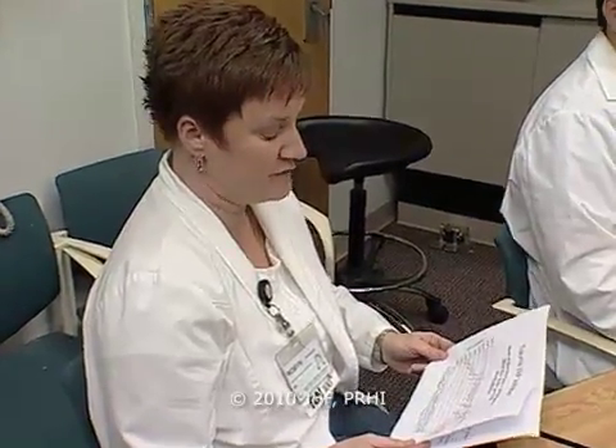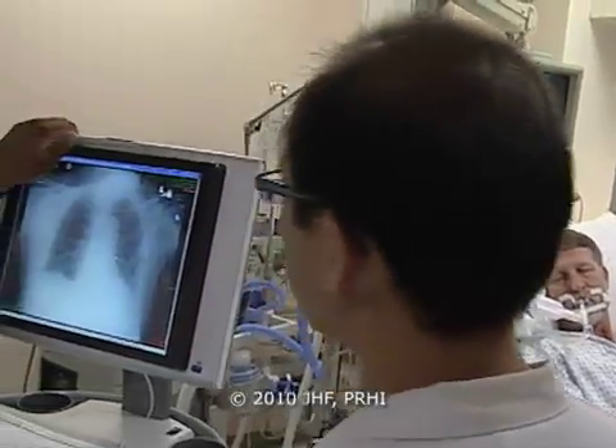The staff has been doing great. The last two weeks the data has been really good — 15 to 16 hours the head-of-bed has been up greater than 30 degrees. As I do my rounding, people seem to be very compliant, and they're doing great.